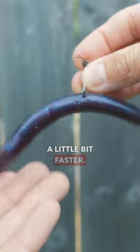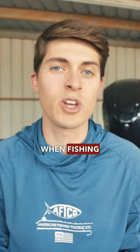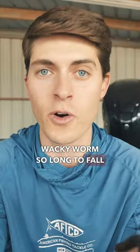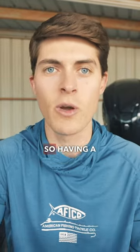Turning your wacky rig into a nico rig is super helpful when fishing water deeper than five feet, especially underneath boat docks, because it takes a weightless wacky worm so long to fall to the bottom. Occasionally underneath docks, the fish are going to be suspending.